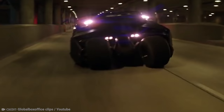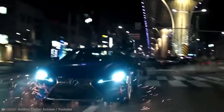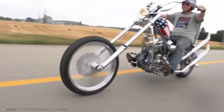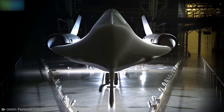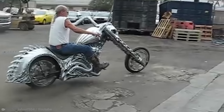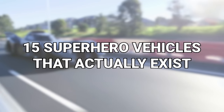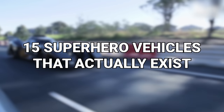If you're into superhero movies, then you've probably admired at least one of the vehicles that feature in them. After all, they're nothing like what we have driving around our city streets. Or are they? As it turns out, some of them actually exist. From a custom-made hell cycle to a superfan's creation, here are 15 superhero vehicles that actually exist.